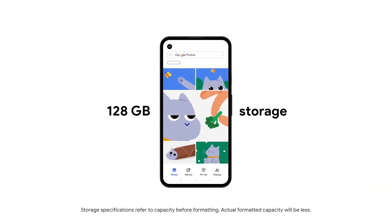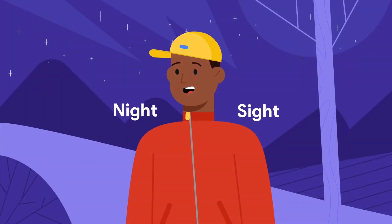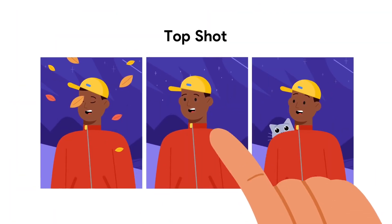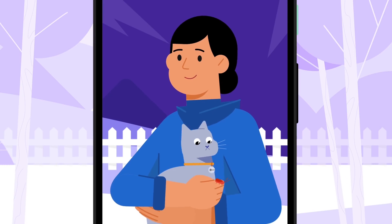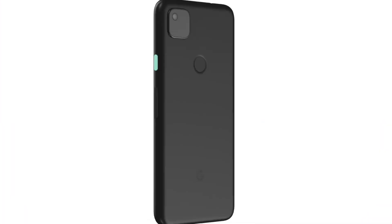Shockingly for Google, as it's never been done before, the Pixel 5 will ship with 8GB of RAM and the base model comes with 128GB of internal storage. The battery capacity is 4080mAh with 18W fast charging, along with wireless charging and reverse wireless charging support.